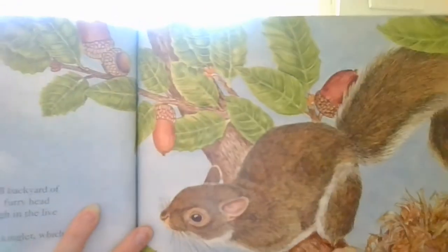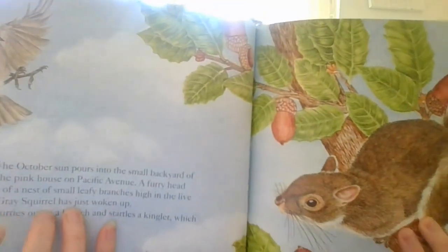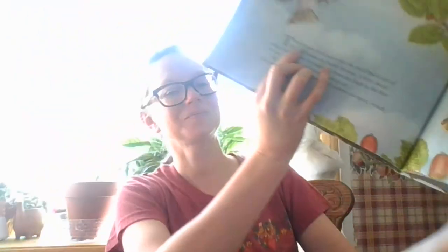So our gray squirrel's over here and our kinglet, our bird, is over here. Scratching his ear with his hind foot, Gray Squirrel watches white-crowned sparrows feasting on bird seed at the feeder below. A scrub jay screeches from a manzanita bush, nibbling on its dark red berries. Gray Squirrel is hungry too. He leaps through the tree crown like an acrobat — the branches bob under his feet. He hears the familiar bark of the brown dog that lives behind the fence in the yard next door.